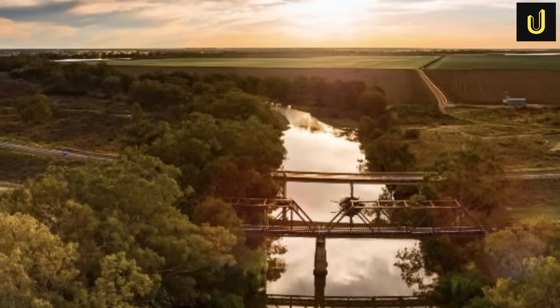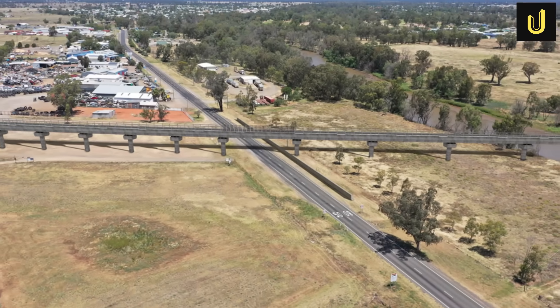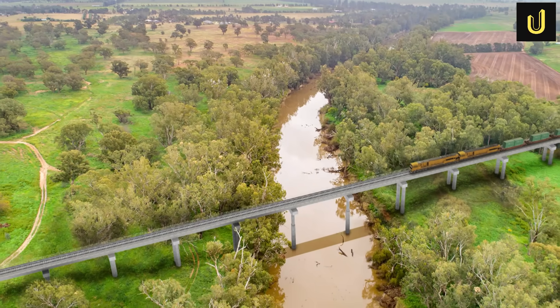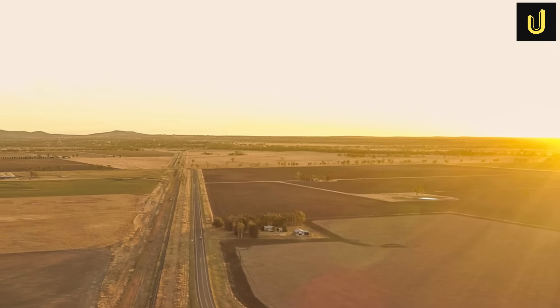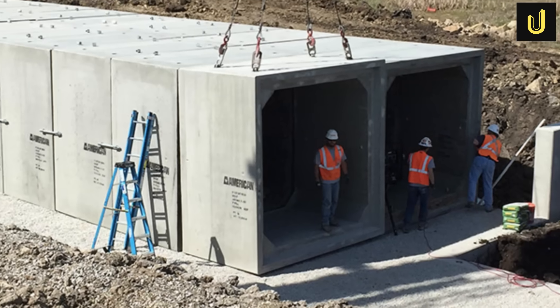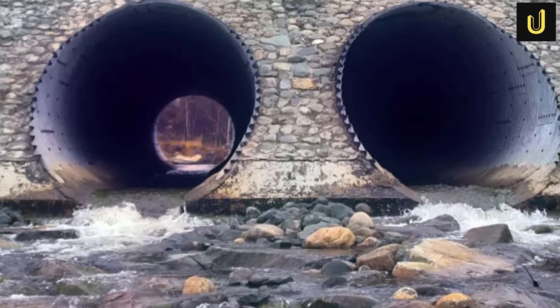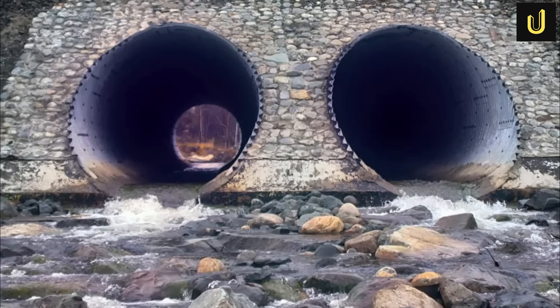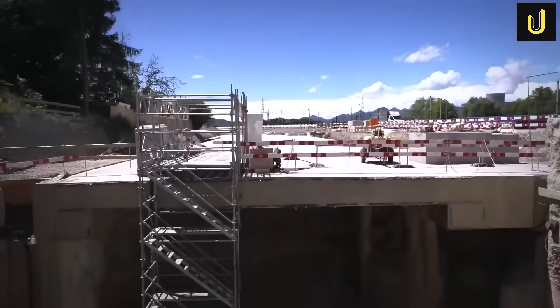The Inland Rail crosses countless rivers, creeks and roads, requiring an incredible number of bridges, viaducts and culverts. The Narromine to Narrabri section alone features 75 new bridges and viaducts. The Border to Gowrie section is even more impressive, with about 11 kilometres of viaducts and bridge structures plus over 3,000 culverts — large pipes or small tunnels that allow water to flow underneath the railway. Just for the Condamine River floodplain, engineers are building 6 kilometres of bridges and 600 culverts to manage water flow.